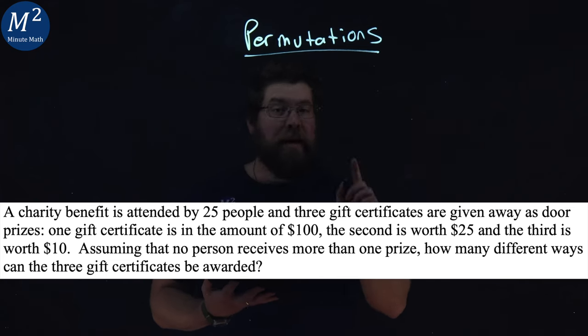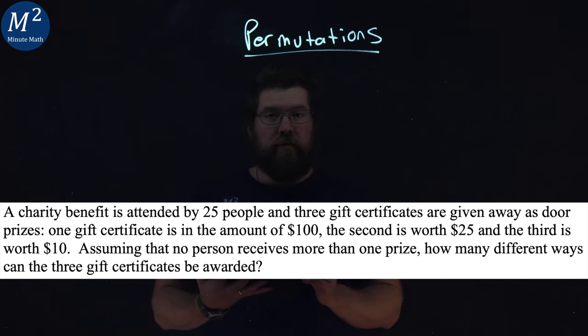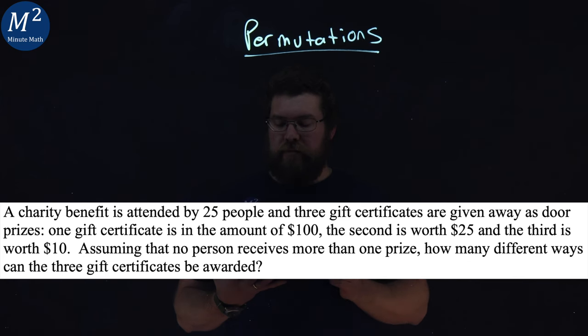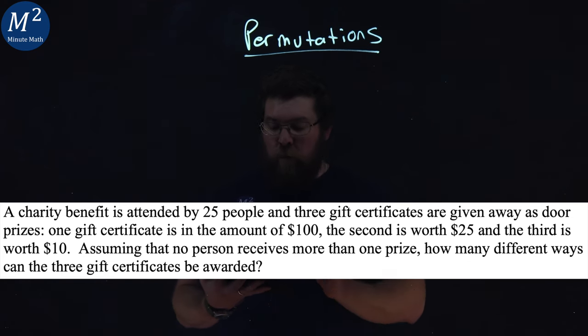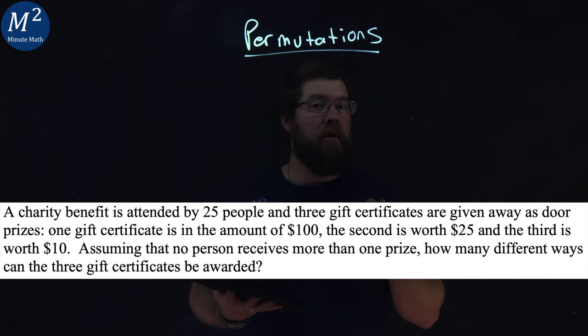A charity benefit is attended by 25 people, and three gift certificates are given away as door prizes. One gift certificate is in the amount of $100, the second is worth $25, and the third is worth $10. Assuming that no person receives more than one prize, how many different ways can the three gift certificates be awarded?